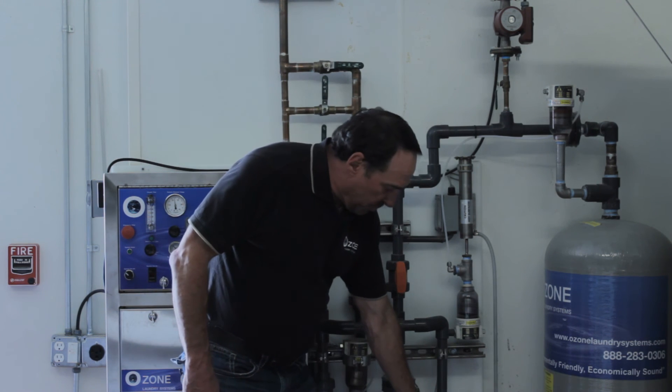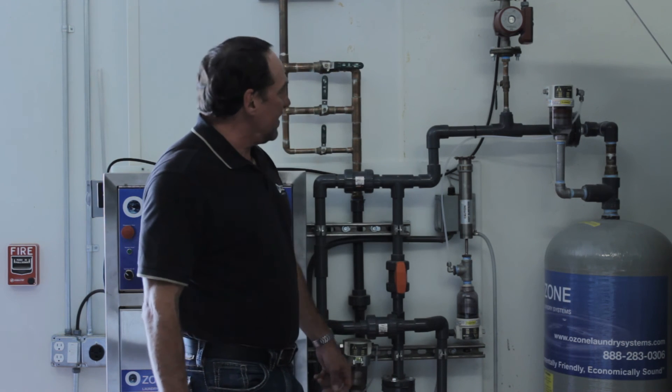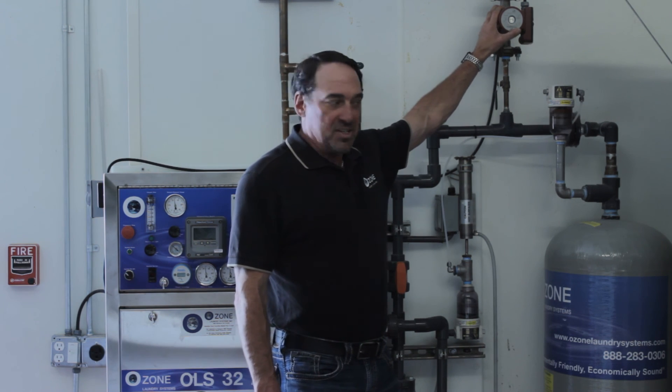This is our ozone probe and pump that controls all our ozone levels into the washers and to the maid stations. Here you'll see a recirculating pump, so we can keep the maid stations supplied with live ozone at all times — 24/7, or whenever the machine is running — circulating up to the maid stations and back down so they have live ozone at every station.